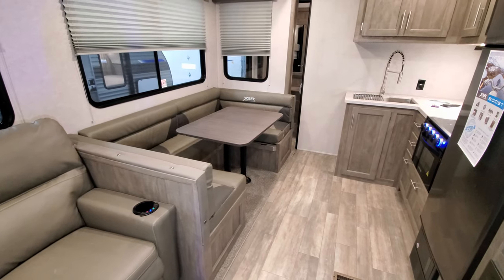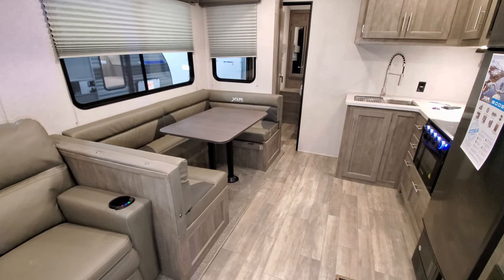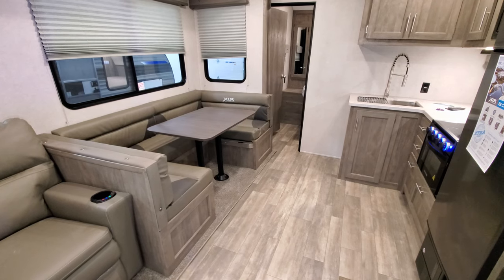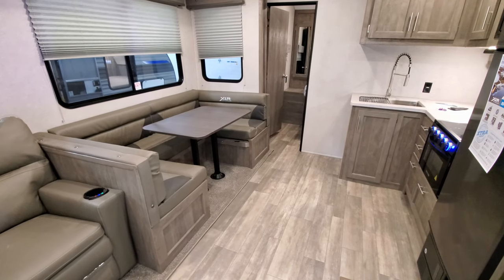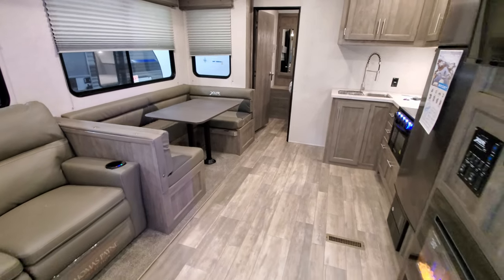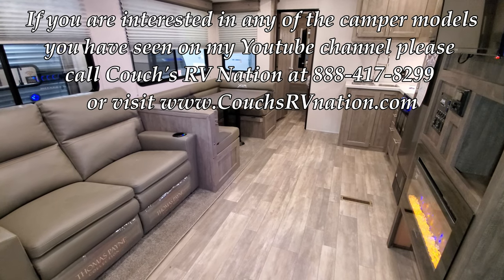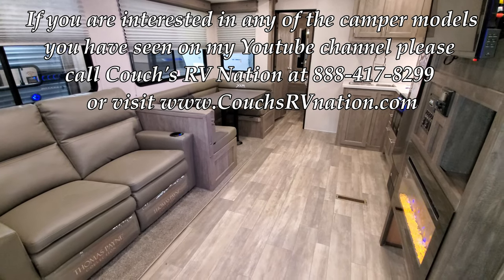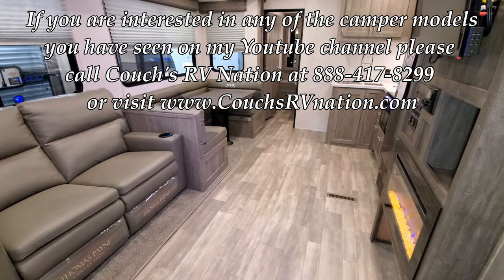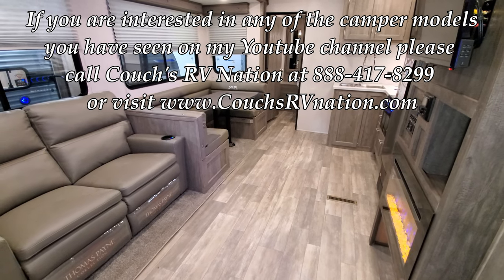Don't forget to like, share, and subscribe if you want to keep up with more RV videos, and hit the notification button so you're notified when new videos come out. When you're done, just hit the button the opposite direction and it brings the slide right back in. Make sure there's nothing sharp on the floor in the way, as it will run over and damage it. Thanks for checking out the video!